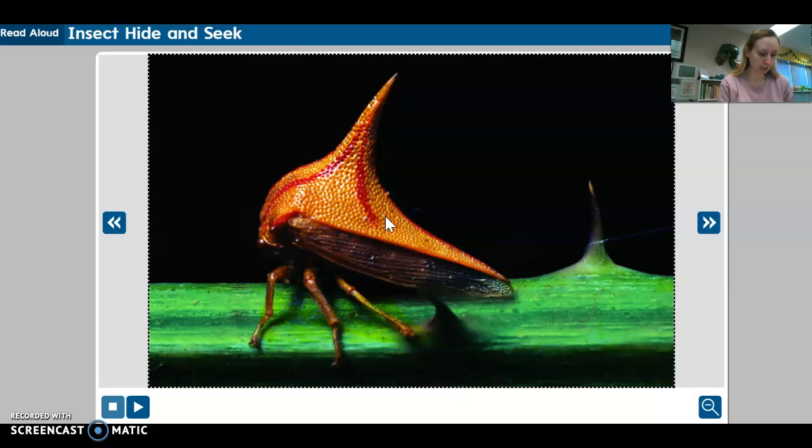Young thorn bugs have another way to protect themselves. They shake together when they sense danger. Their mother feels the stem move and comes to help.